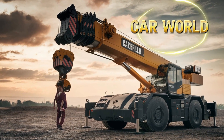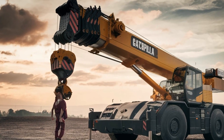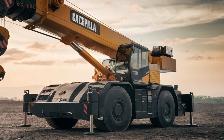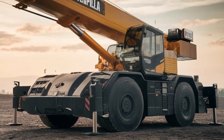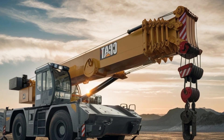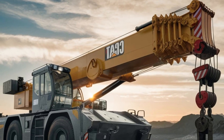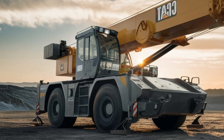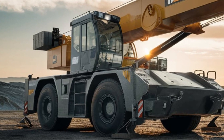Welcome to Car World. Today we're diving into the world of heavy machinery with a focus on one of the giants of construction equipment: the biggest mobile crane ever produced by Caterpillar. This massive machine is not just an engineering marvel, but also a testament to Caterpillar's dedication to innovation and excellence in the field of heavy equipment.